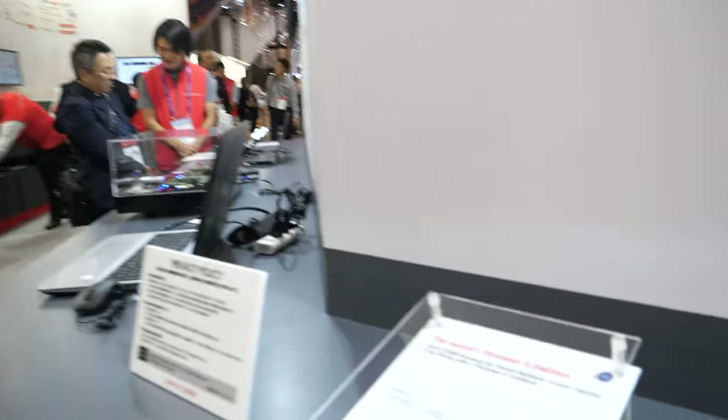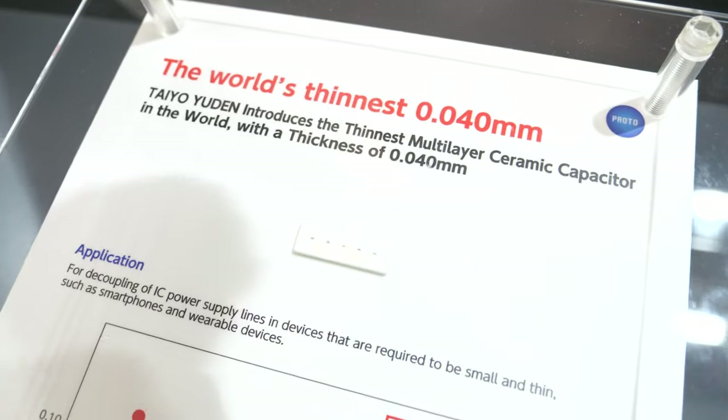How does it get mounted? There are many component mounting manufacturers — it's SMT (surface mount technology). The machinery mounts the chipset and these components onto the board. You need SMT equipment that can handle a 0.04 millimeter component. There's specialized machinery equipment to physically mount these on the board.